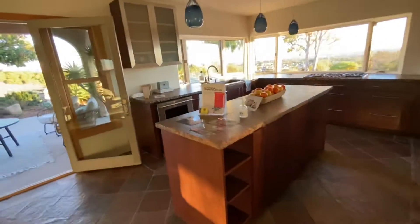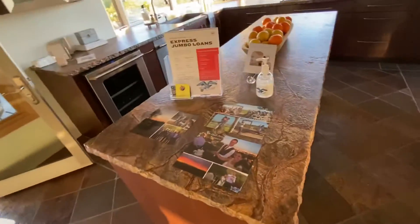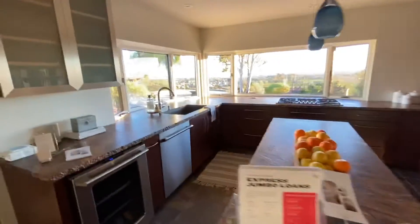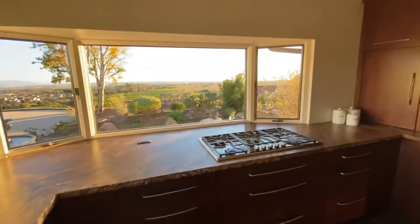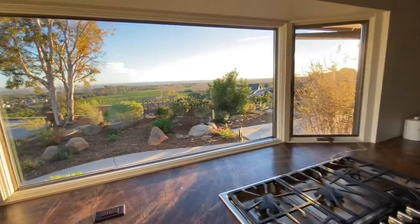Beautiful, very unique granite countertops, Thermador appliances. The view out here is of the ocean and the islands and overlooks orchards, and it's just spectacular.